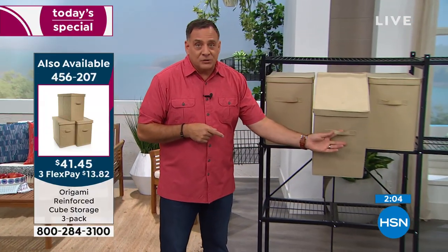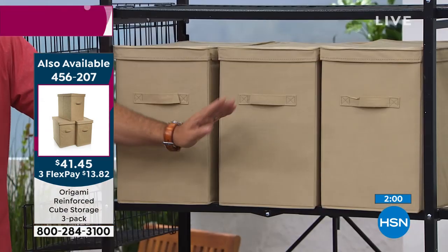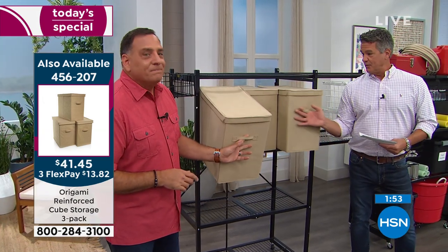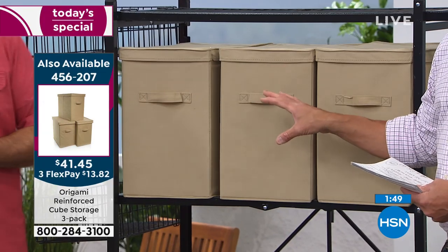These collapse down. They're made out of a nice heavy gauge material — nice canvas feel to these — and they're going to last a long time. They're perfectly sized to fit right inside the shelves. Even if you're not using them with origami, the size is right. You get all three of these for $41 to $45.